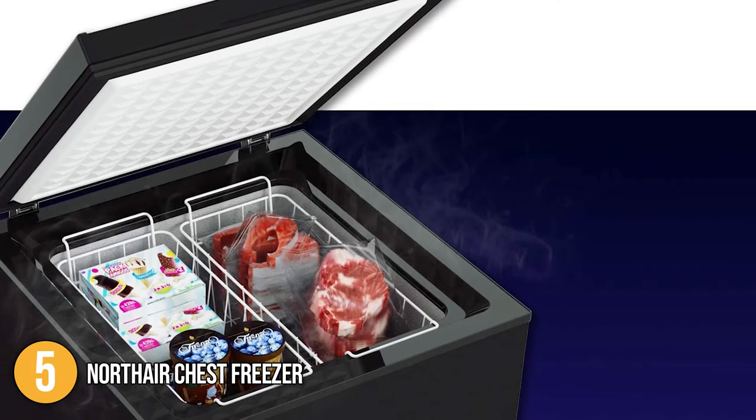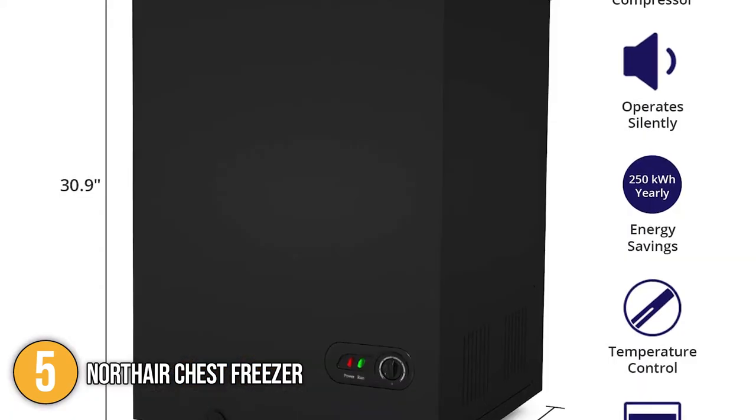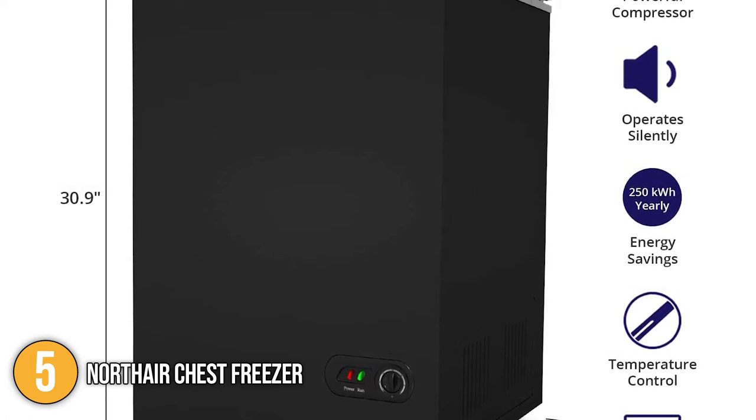Overall, it is a compact, lightweight, and energy-saving chest freezer packed with convenient features such as easy temperature controls and auto-holder hinges. For these reasons, the Northair chest freezer has earned the number 5 spot on today's list.